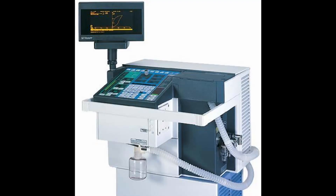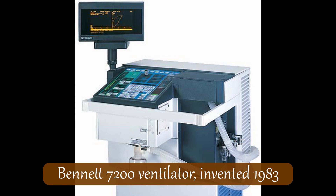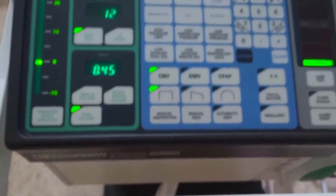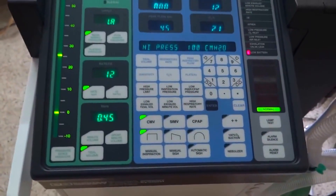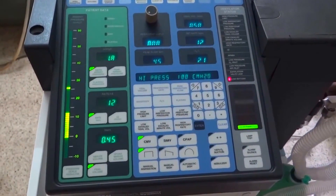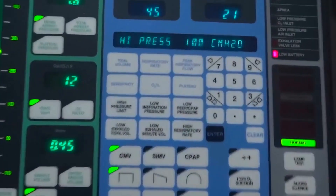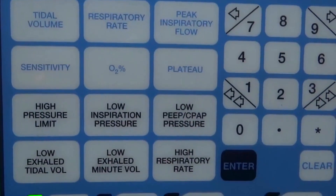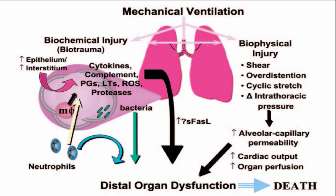The third generation of ICU ventilators came in the 1980s, which arguably had the greatest advancement in the technology, as the ventilators of this generation were fitted with small computer processors. With these microprocessors, ventilators were now able to provide positive pressure in a multitude of ways and were capable of adapting their settings to every single breath that a patient takes. This made these ventilators useful for patients suffering from a wide range of diseases causing a large variety of respiratory issues. The intelligence of these machines also reduced the incidence of lung injury, a common side effect of invasive ventilation.